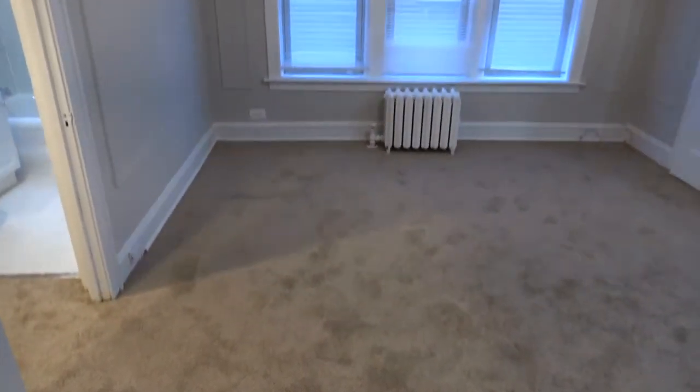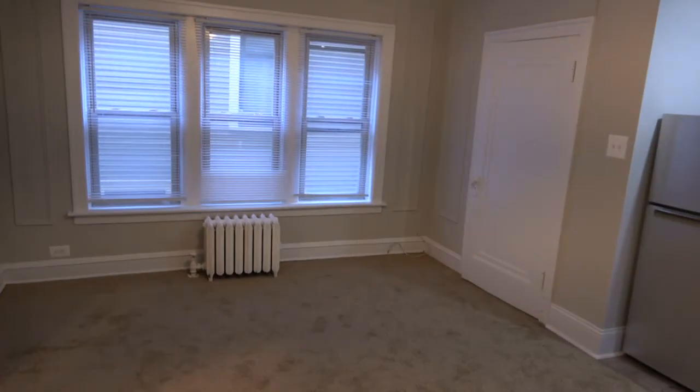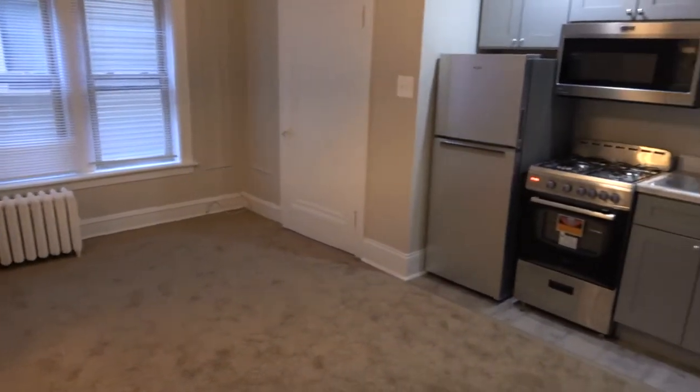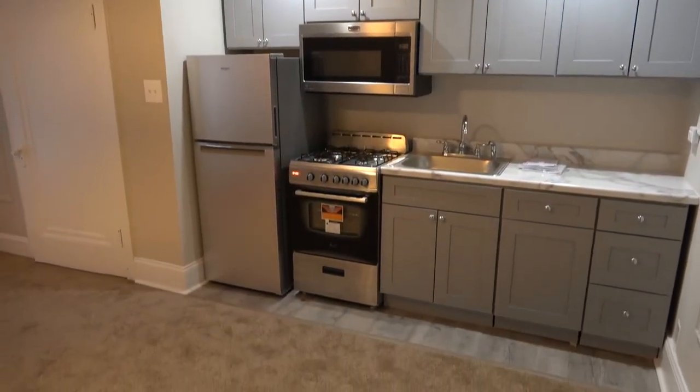This apartment has just been remodeled, so you'll notice the carpet — the carpet is brand new. Everything's newly painted. There's a big closet in the living room and a new galley kitchen, so all the cabinets, the counters, the sinks, everything is brand new.